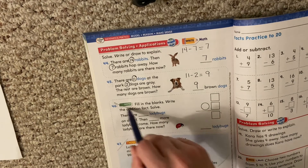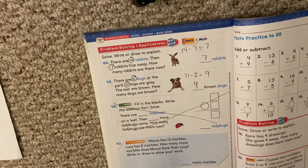We're going to skip the fill-in-the-blanks addition fact section and look down here at the next problem.